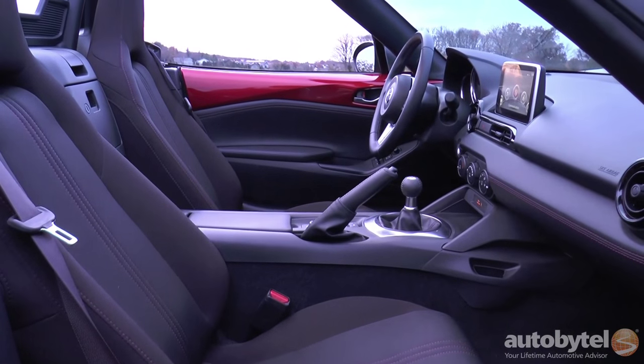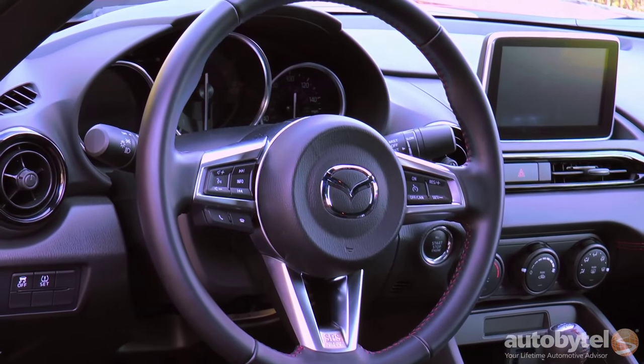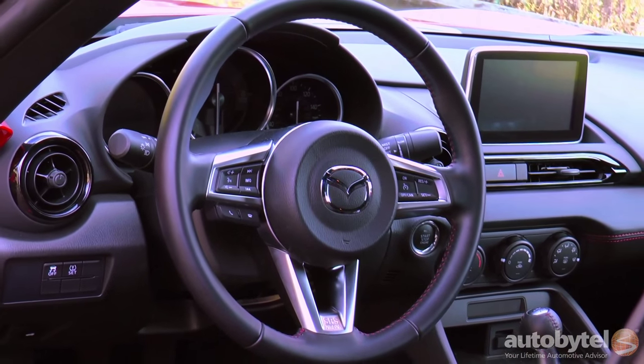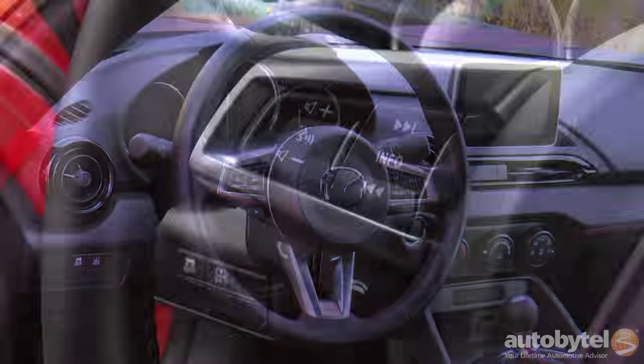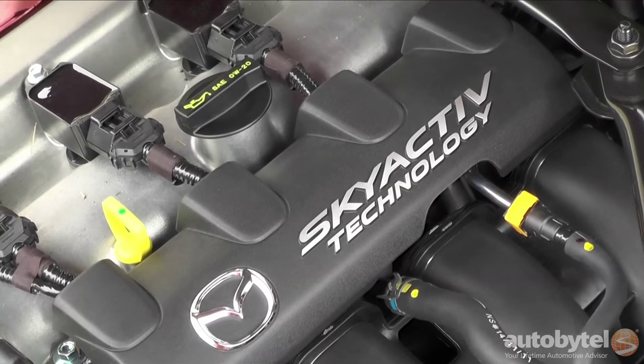The steering wheel is small and thin with a minimal amount of padding underneath the stitched leather. Bluetooth, audio, and info screen controls are on the left with cruise controls on the right.